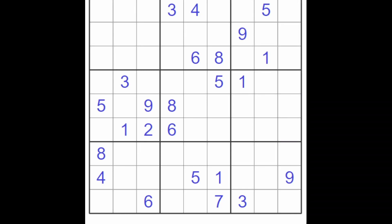Hello, friends of Zodogon, and welcome to the first puzzle that I'm solving in 2023.